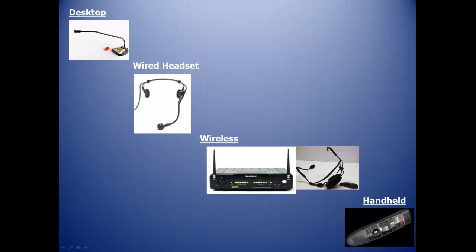We break speech recognition microphones into four categories: desktop, wired headset, wireless, and handheld.